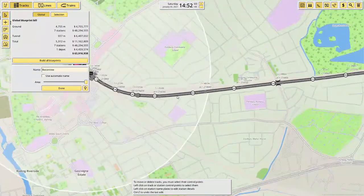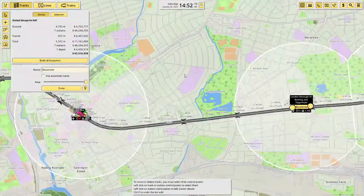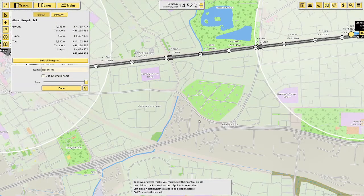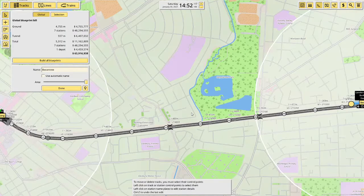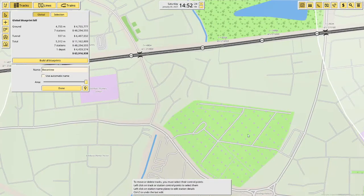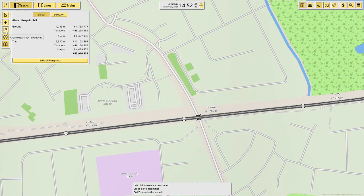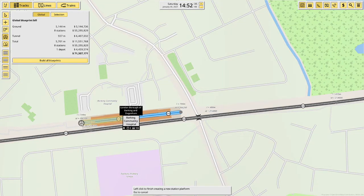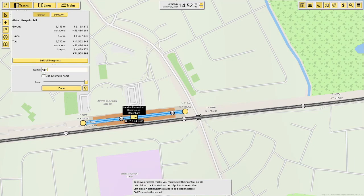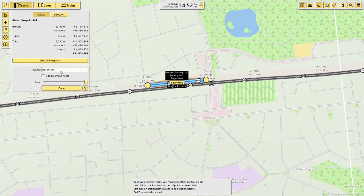Next stop after Becontree is Upney. To find it I need to look for the cemetery — Riverside Cemetery is right there. So here is Upney — perfect. That's Upney and that's Becontree there.